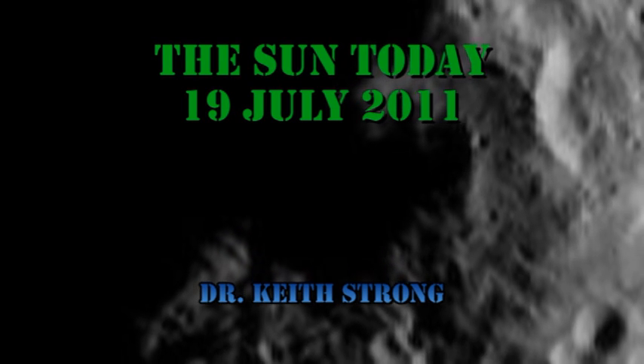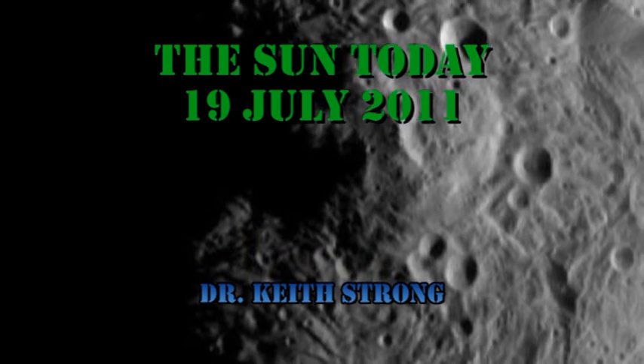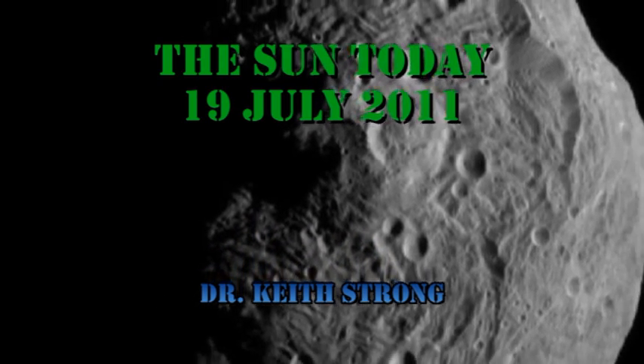Welcome. This is what is happening on the Sun today, the 19th of July 2011. Today we've been wowed by the first pictures of the asteroid Vesta, taken by the Dawn spacecraft.